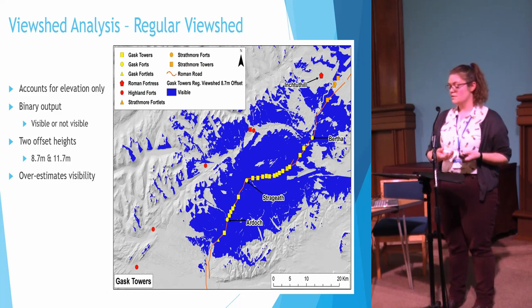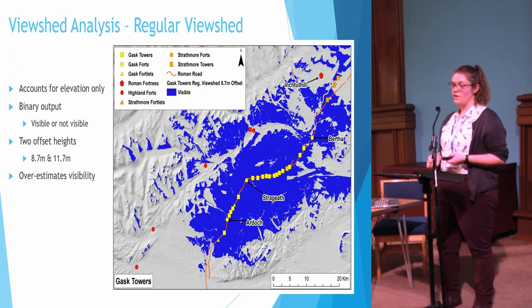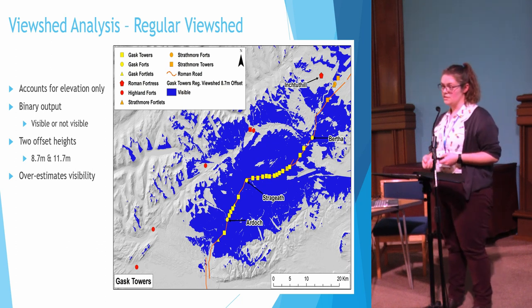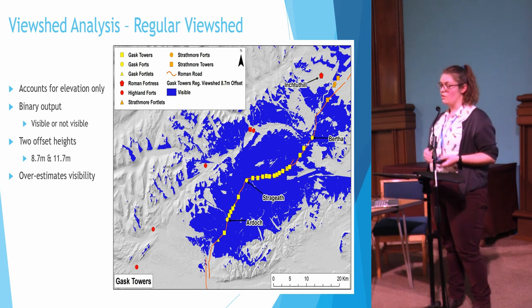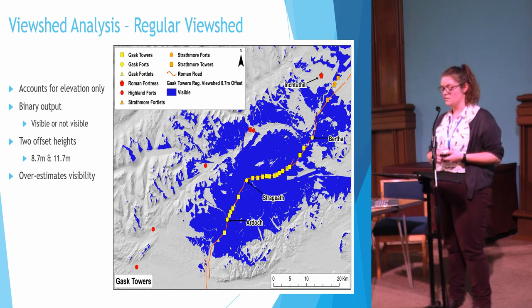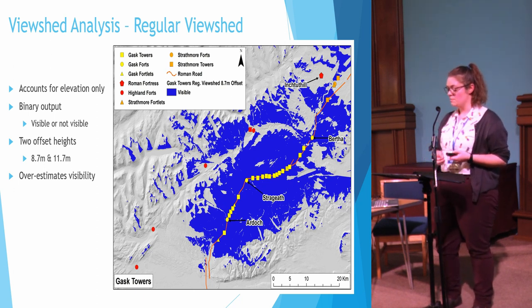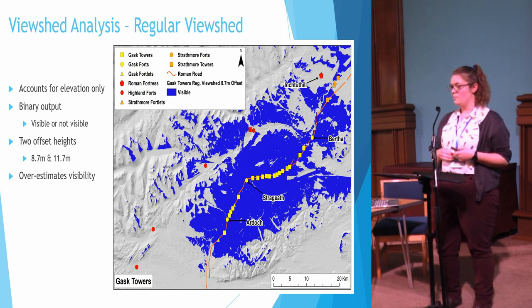Viewshed analysis allows archaeologists to understand the visibility of, from, and between sites and to study the placement of sites in the landscape. One of the most commonly used methods is the regular viewshed — a simple method that uses elevation provided by a digital elevation model to determine what cells in the digital landscape are visible. Elevation is the only variable taken into consideration, and the output is binary: a cell or point in the landscape is either visible or not visible. For this study, regular viewsheds were run for every site in the Gask, Highland, and Strathmore lines at two offset heights: 8.7 and 11.7 meters, representing the suggested tower height of 7 to 10 meters plus the height of an observer.